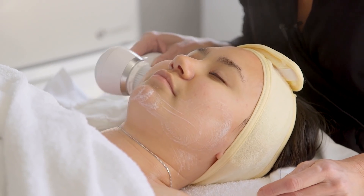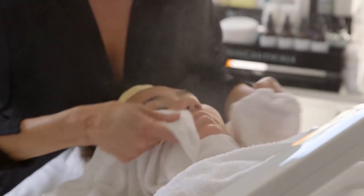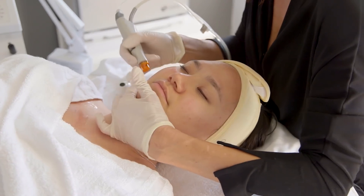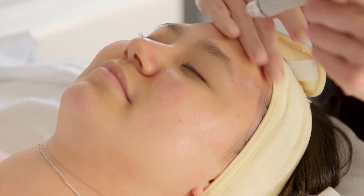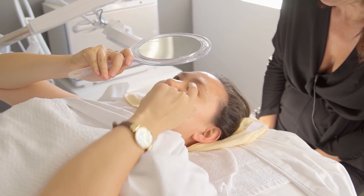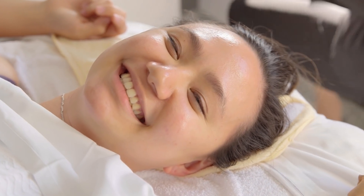They do a lot of exfoliating in facials — there are chemical exfoliants and physical exfoliants, and today was a combination of both using a machine called Hydra Facial. The machine does everything your skin needs: it cleanses, exfoliates, extracts, protects, and does a peptide infusion to help protect and strengthen the skin. She was able to clean my skin in a way I'm not able to do myself. It was so relaxing and so nice. My skin feels very, very clean and soft.